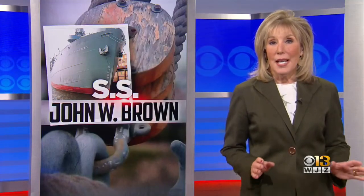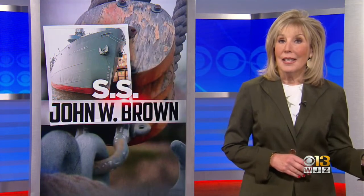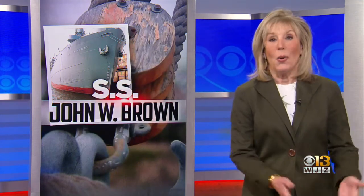We first told you in November about the S.S. John W. Brown, the World War II era ship docked in Canton, was in search of a new home. Tonight we have good news because it appears they have found one, and it's right here in Baltimore.